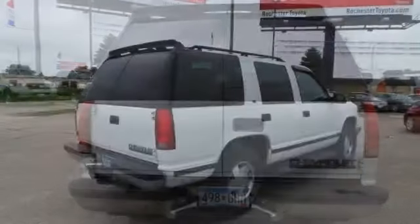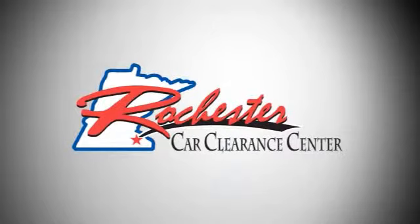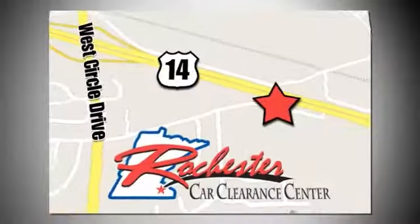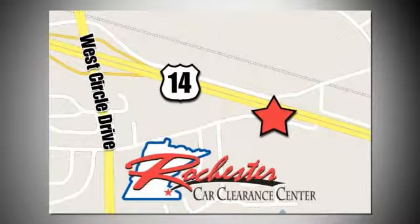So stop in and check it out today. At Rochester Car Clearance Center, you get our best price, bottom line. We are conveniently located on Highway 14 West near West Circle Drive.